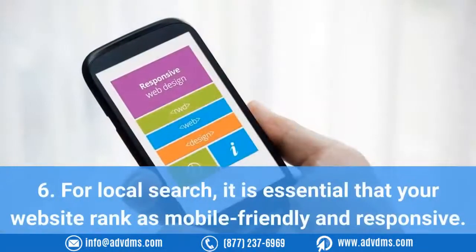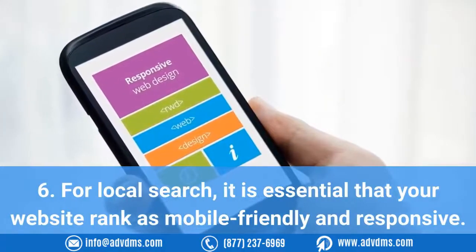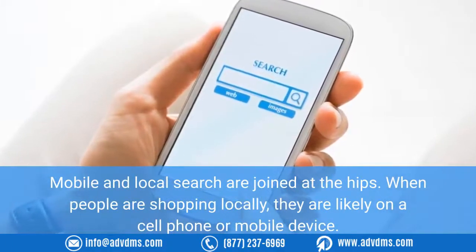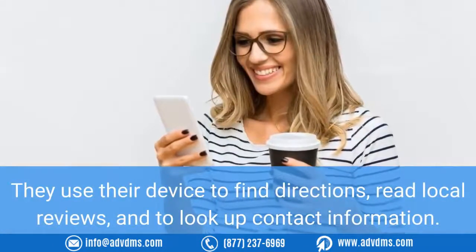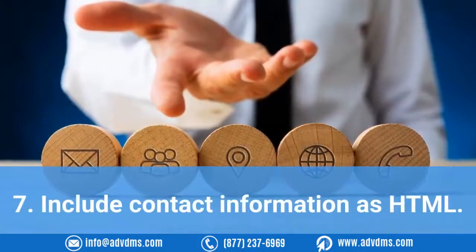Six: For local search, it is essential that your website is mobile-friendly and responsive. Mobile and local search are joined at the hip. When people are shopping locally, they are likely on a cell phone or mobile device, and they use their device to find directions, read local reviews, and look up contact information.